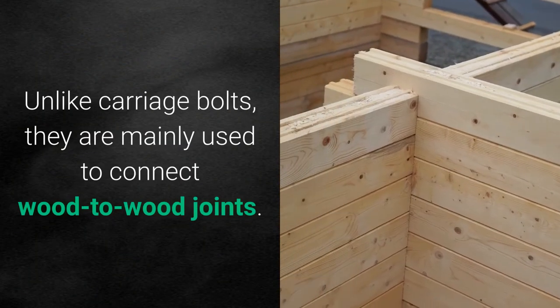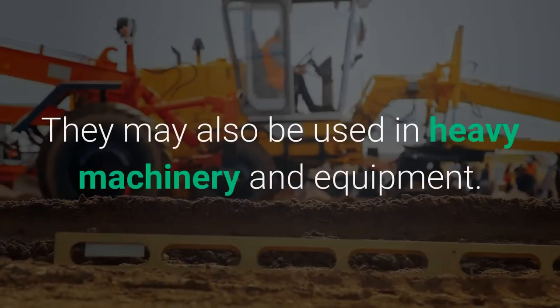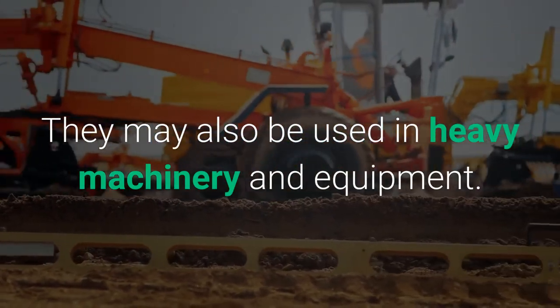Unlike carriage bolts, they are mainly used to connect wood-to-wood joints. They may also be used in heavy machinery and equipment.